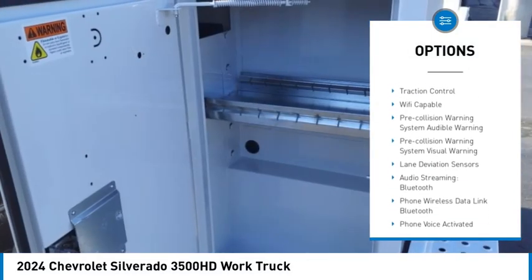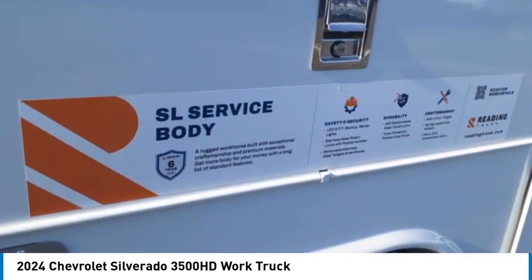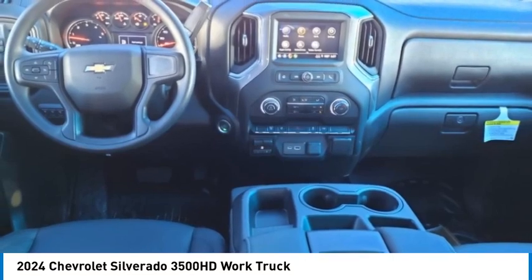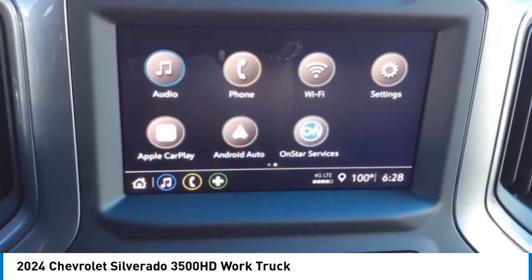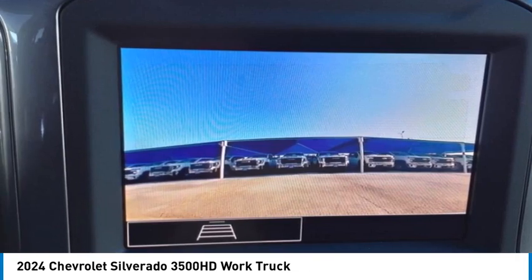Stability control, roll stability control, daytime running lights, auxiliary transmission fluid cooler, power brakes, braking assist, traction control. This isn't just a vehicle, it's an experience — so stop in for a test drive today.